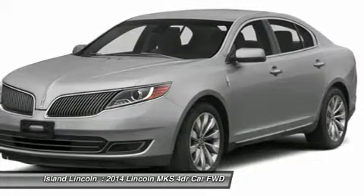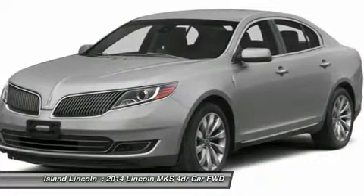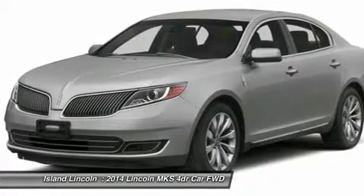Interior: Steering Wheel, Leather with Power Tilt and Telescoping, 12-Way Power Driver Seat with Lumbar, 12-Way Power Passenger Seat with Lumbar, Heated and Cooled Quartz Seats with Driver's Memory.